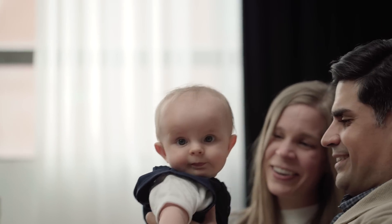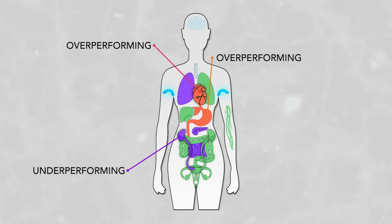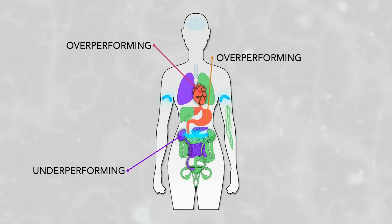Most of us have little knowledge of the status of our health and what affects it day-to-day. And the reality is that your organ health can deteriorate with little or no symptoms, and without regular checks, these problems may go unnoticed.